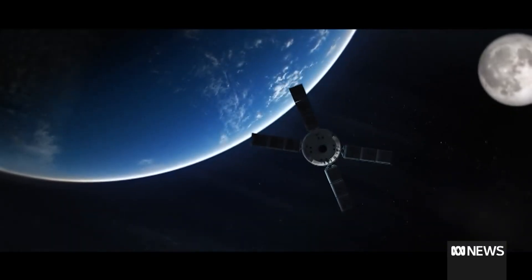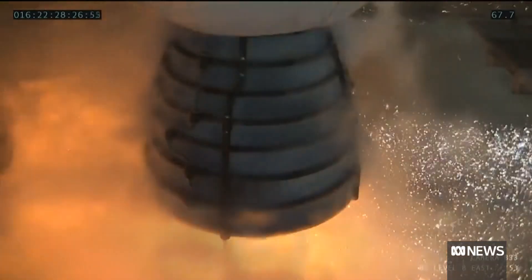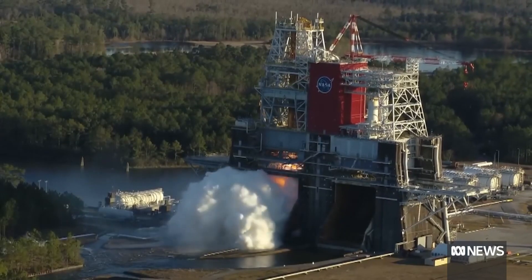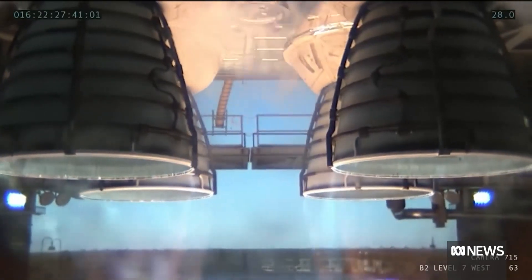The mission is planned to take 42 days, 3 hours and 20 minutes, travelling just under 2.1 million kilometres. When it comes back in, it will be moving at about 40,000 kilometres per hour, and we're talking about heat shield temperatures of around 2,800 degrees Celsius — something that's very difficult to test on Earth.